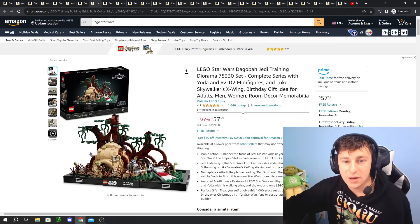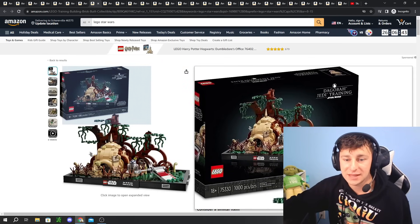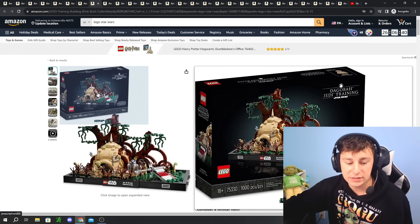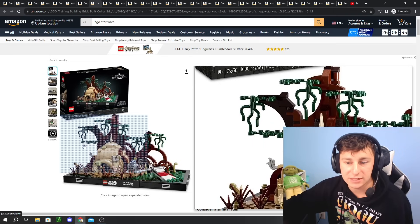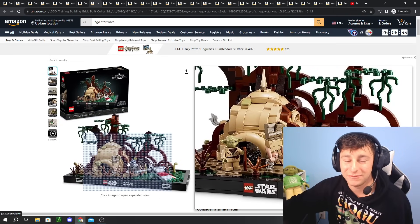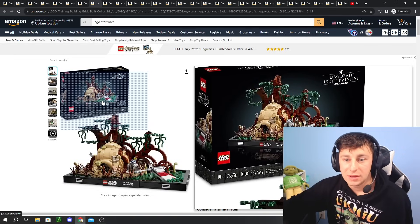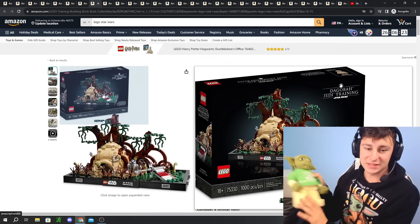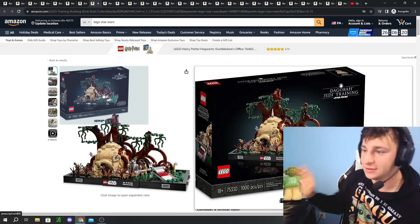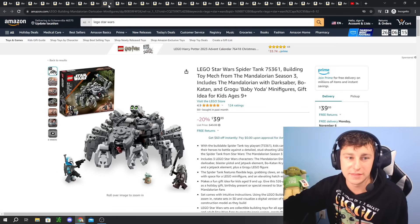Next we have the LEGO Dagobah Jedi Training, and I think this falls under great deals as well. This one's 36% off for $57 to $58 — a very decent deal. I think this is probably one of my favorite diorama sets of the bunch, so probably worthwhile. I do have a sealed copy and plan on building this one. We've got Yoda — and yes, there's a plushy Yoda in the background here — so it makes sense. Good deal on that one.